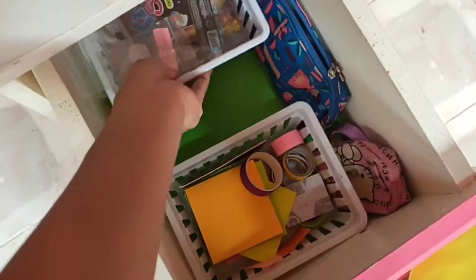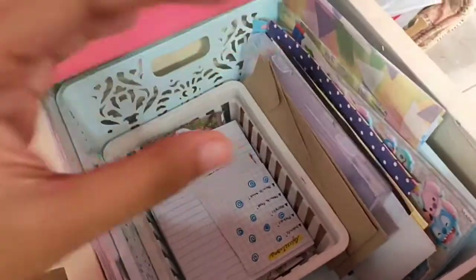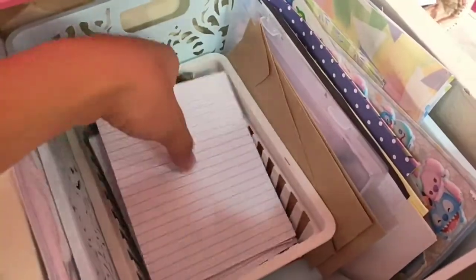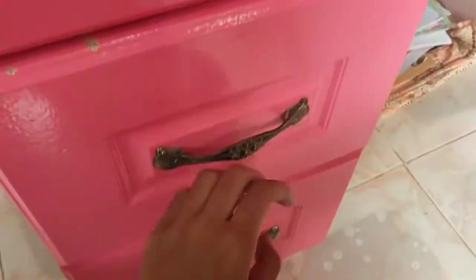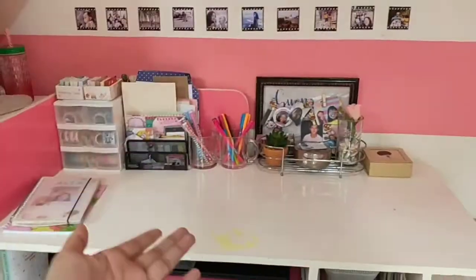On the second drawer I keep more stuff — envelopes and a bunch of pictures that I print out and use for my journal. I have stuff for giveaways — if you haven't joined my giveaway, make sure to join. And the last drawer holds a bunch of packaging stuff.